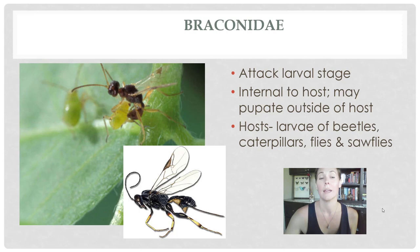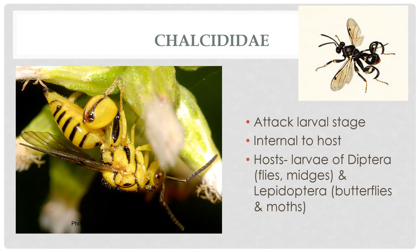Chalcid wasps are kind of interesting. They have funny little hind legs — it's like if you had gigantic calves, is what a chalcid wasp would look like. These guys also attack larval stages, mainly of flies and butterflies and moths, and they will be on the inside of the host. They're very small, and usually the ones that you see are yellow and black. Even the nearly all-black ones have some yellow coloring. You know it's a chalcid wasp because they have those really weird hind legs that almost look like backwards crab claws.